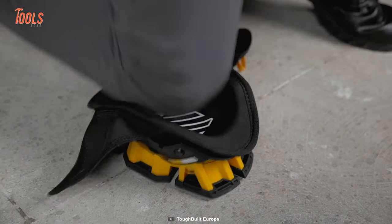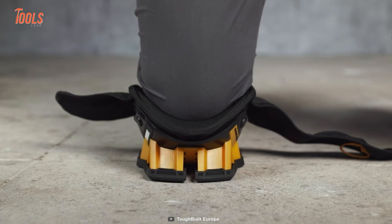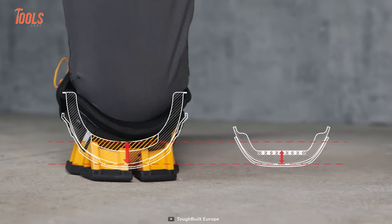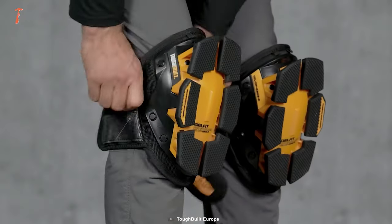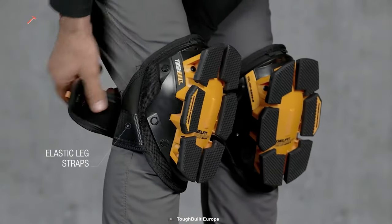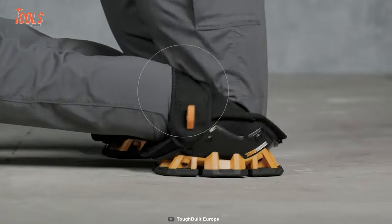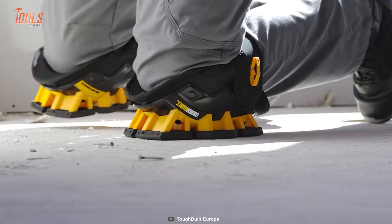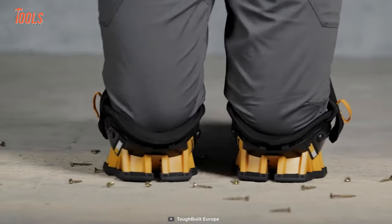The ToughBuilt knee pads are also designed to maximize pressure distribution, allowing you to work for extended periods without experiencing discomfort or fatigue. Stay productive and efficient on your busy workshop days.